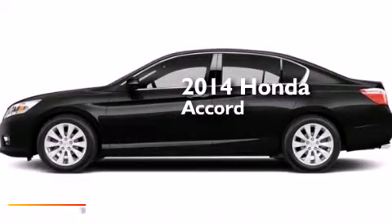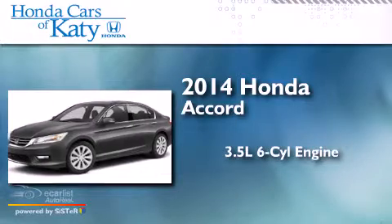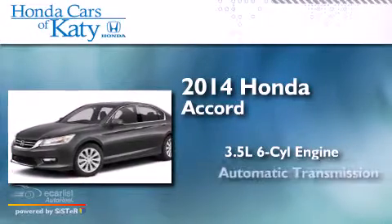This is a brand new 2014 Honda Accord. It has a 3.5-liter 6-cylinder engine and an automatic transmission.